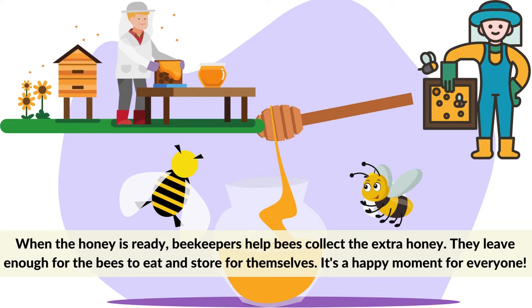When the honey is ready, beekeepers help bees collect the extra honey. They leave enough for the bees to eat and store for themselves. It's a happy moment for everyone.